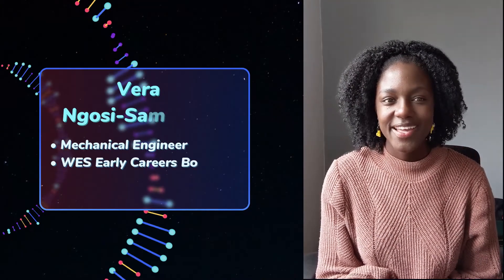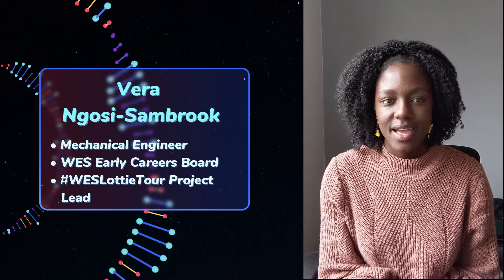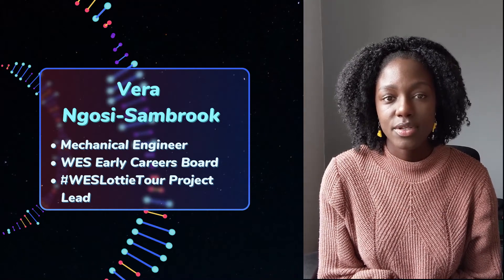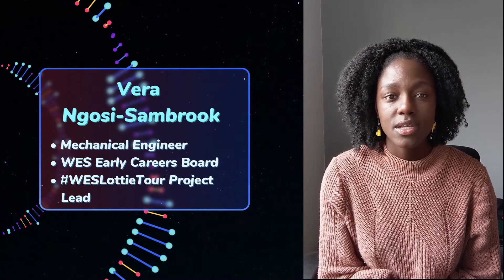Hi, my name is Vera and I'm a member of the Early Careers Board of the Women Engineering Society. I'm also part of the team that organises the WES Lottie Tour each year. For those that haven't heard about the Lottie Tour, it's a campaign that we do every year where Lottie visits an engineer across the UK and the world and joins them on their job to find out what they do.